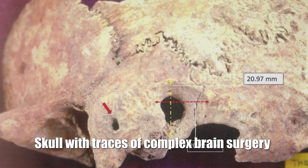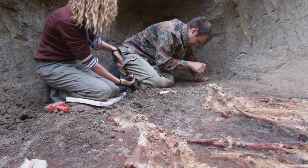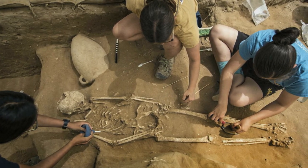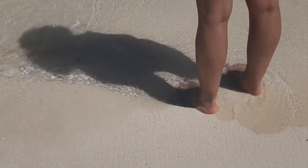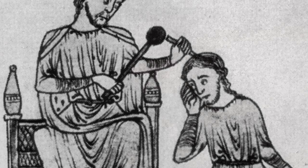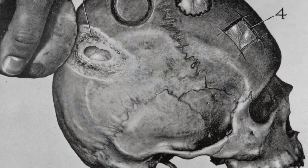Skull with traces of complex brain surgery: The remains of four women and six men were discovered at the archaeological site of Paleocastro. Examination of the bones showed that these people led a physically difficult lifestyle and received many injuries. Judging by the nature of the burials, they all belonged to the upper class. The analysis revealed very serious cases of injuries treated surgically and orthopedically by a very experienced surgeon — believed to be a military doctor. The skull of one of the buried people attracted particular attention, and detailed analysis showed that the surgeon performed a complex brain surgery.